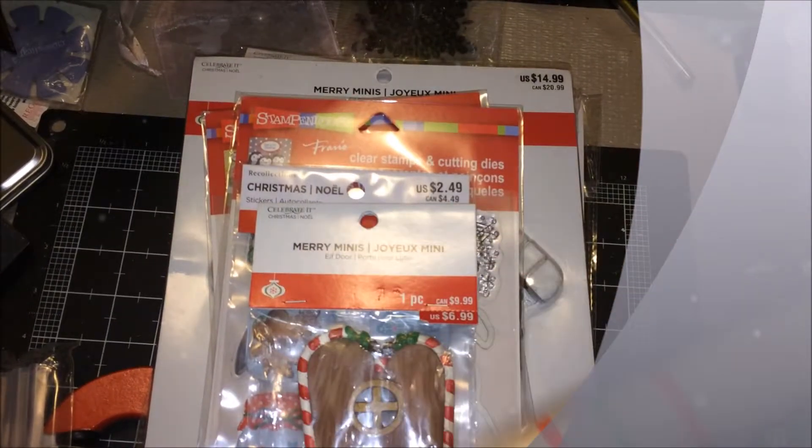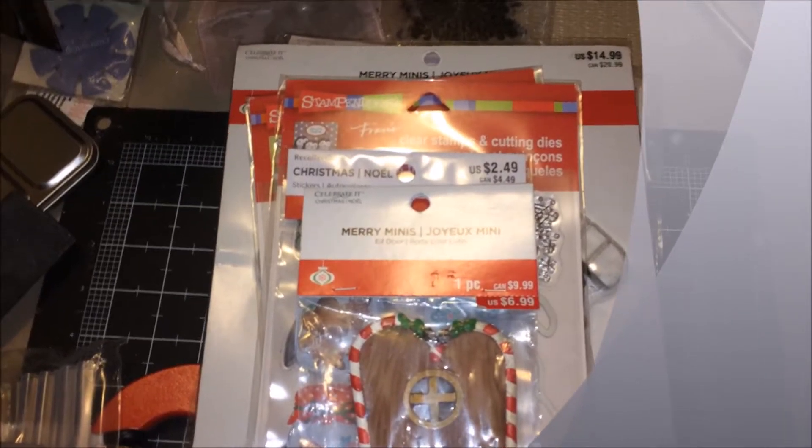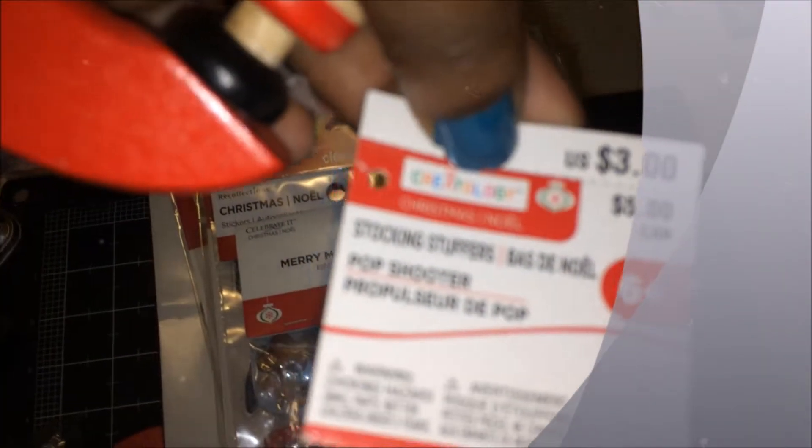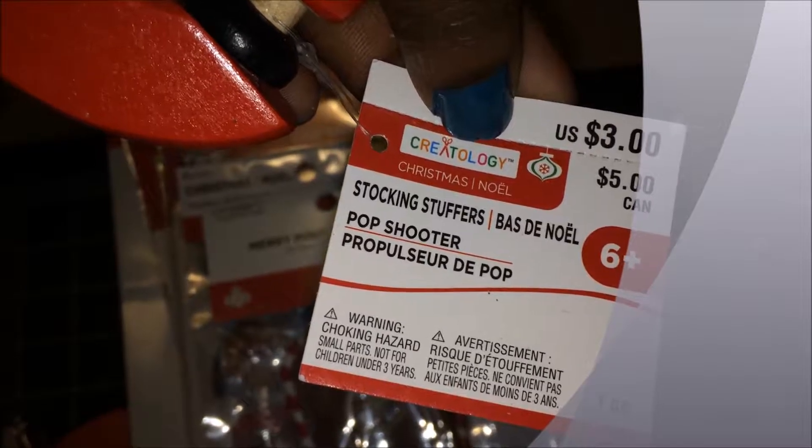And then this is a little Christmas toy stocking stuffer, and this is called a pop shooter, so that's probably going to get saved up for some stockings.